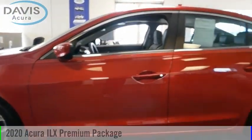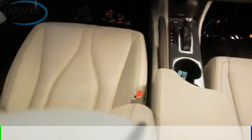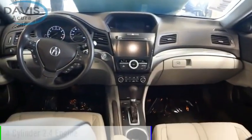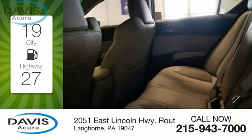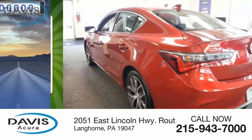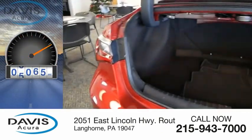Take a ride in the 2020 ILX. This vehicle is powered by a front-wheel drive four-cylinder 2.4-liter engine. Great fuel efficiency saves you money by requiring fewer trips to the gas station. This vehicle has less than 9,000 miles.